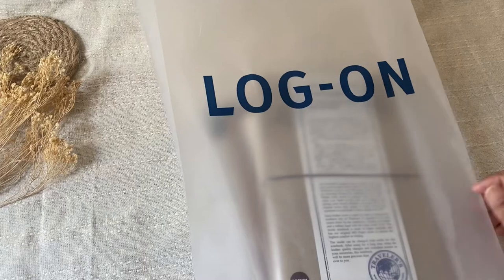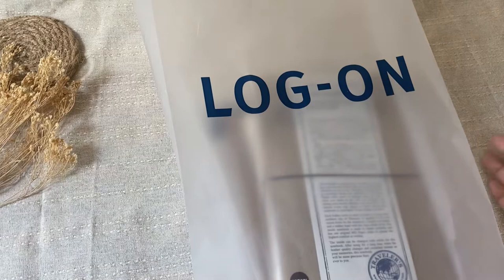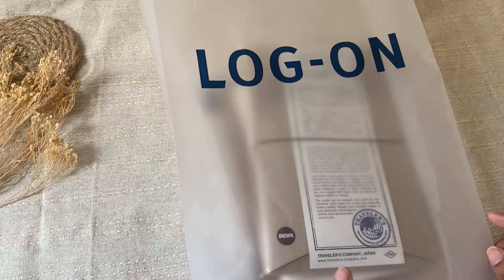Hi everyone, welcome back to my channel! Today I have the unboxing of my new Traveler's Company notebook in regular size in the color brown. I'm super excited — I got this yesterday and cannot wait, so let's get started.